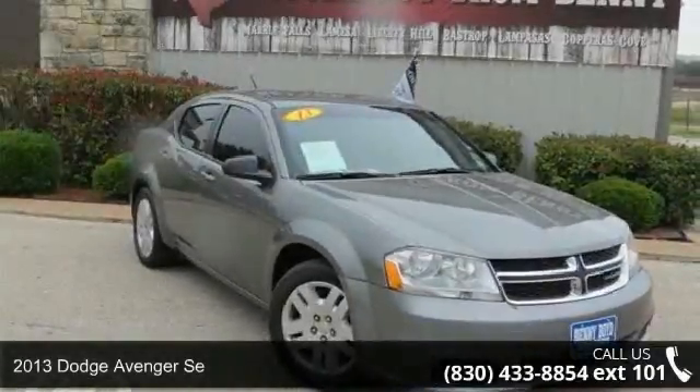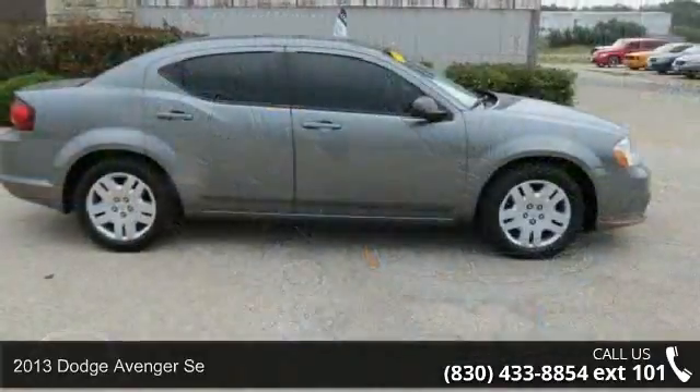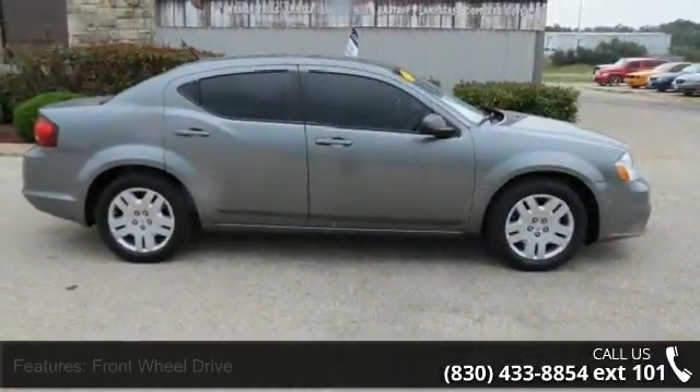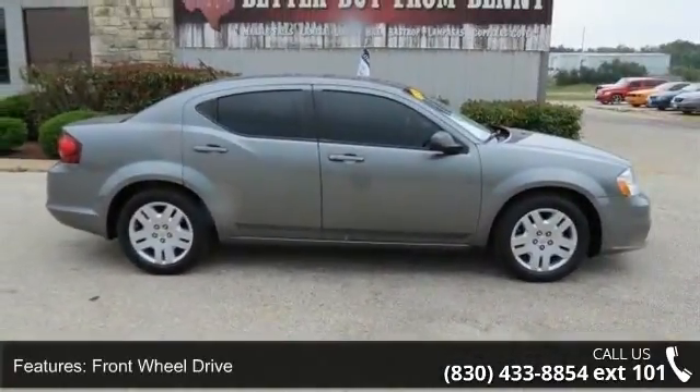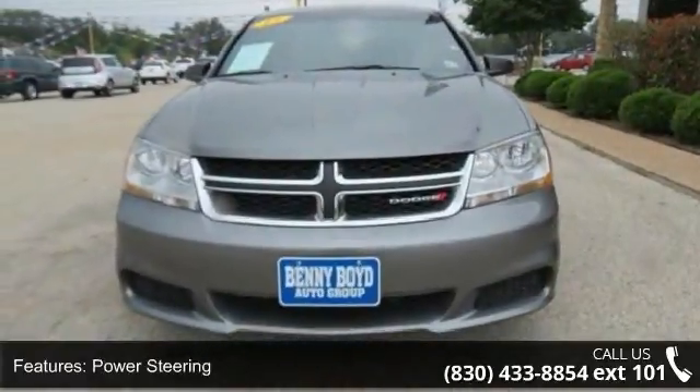Arrive in style with this 2013 Dodge Avenger SE. If you are looking for an automobile with great features, look no further. This vehicle comes with a reliable four-cylinder engine connected to a smooth shifting automatic transmission.